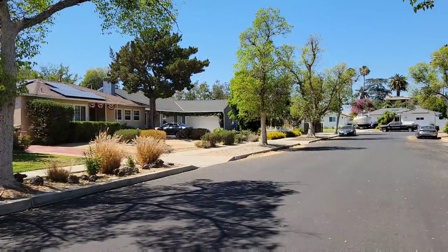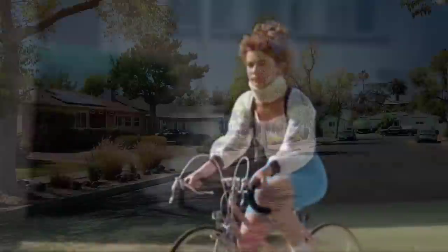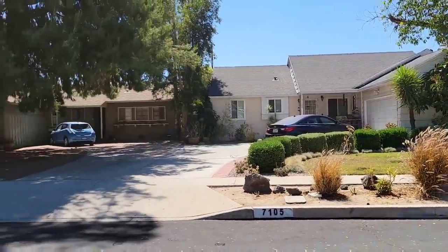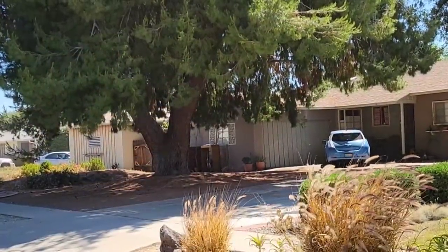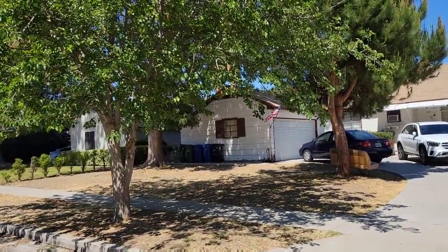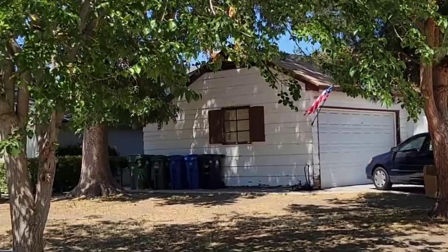Right here is where we see Stacy riding her bike down the sidewalk. She rides right past this house, and although the garage door has been updated, that is the same house. She rides down the sidewalk right here past Wayne's house, and right here is where that blue car was hanging out of the driveway onto the sidewalk. She ends up hitting the car and flipping over the hood. Wayne and Garth would have been standing right here watching her, and this garage can actually be seen in the background behind them and looks exactly the same — same color trim and everything.